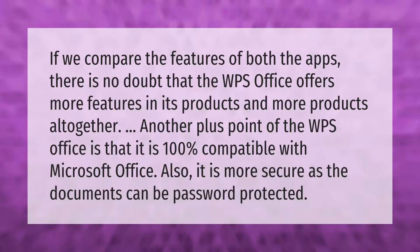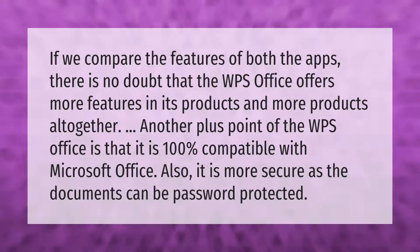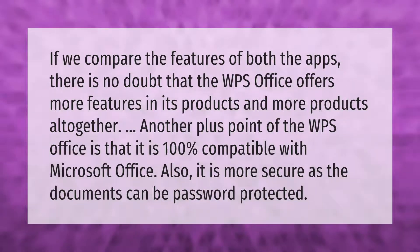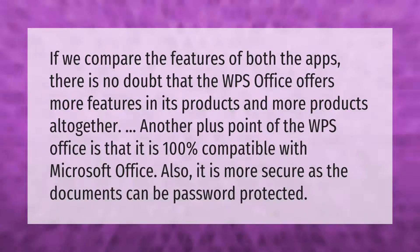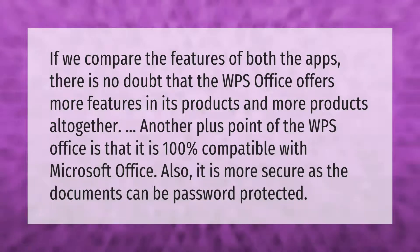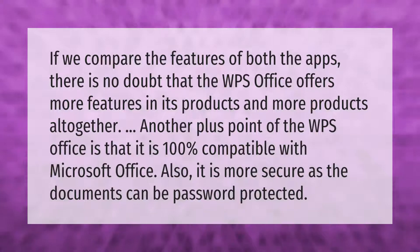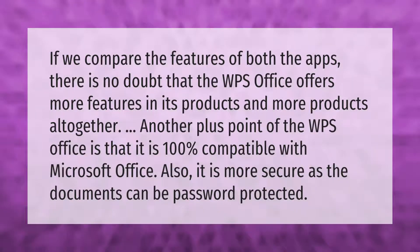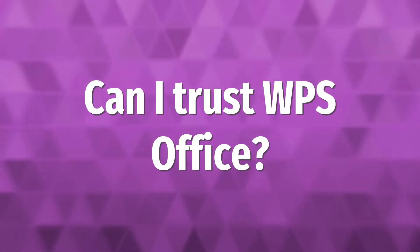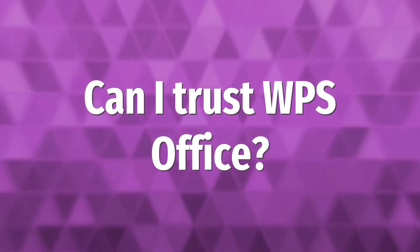Comparing the features of both apps, there is no doubt that WPS Office offers more features in its products and more products altogether. Another plus point of WPS Office is that it is 100% compatible with Microsoft Office. Also, it is more secure as the documents can be password protected.